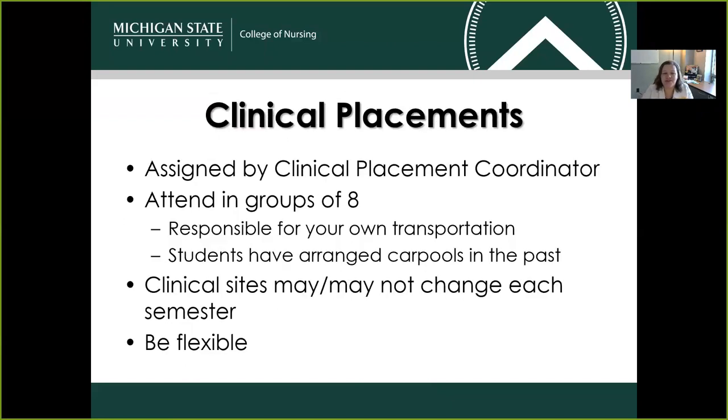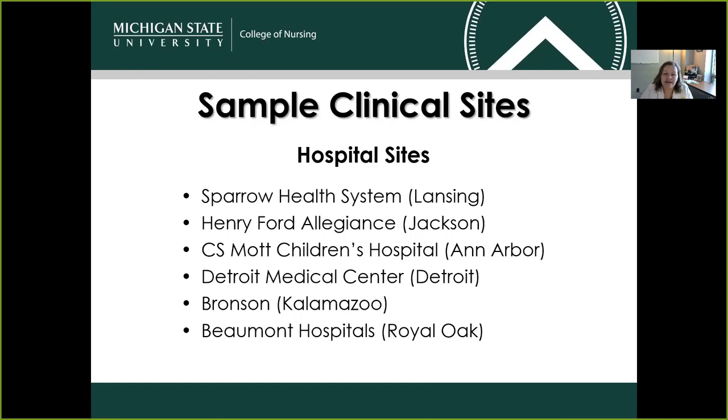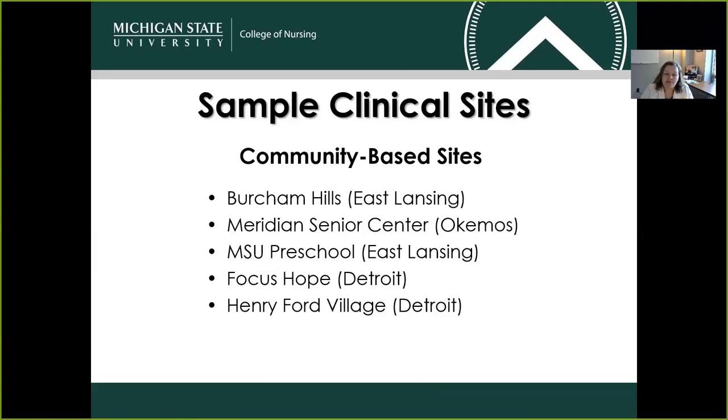We do have a clinical placement coordinator here on campus who will be assigning those clinical groups, so you're not responsible for finding those locations on your own, which is a really big help. Groups are of eight students, and students are responsible for their own transportation — though we've seen quite a bit of carpooling in the past. Clinical sites may or may not change each semester, so we ask our students to be flexible. We have clinical experiences both in hospitals and community-based sites such as early childhood development centers or assisted living facilities.